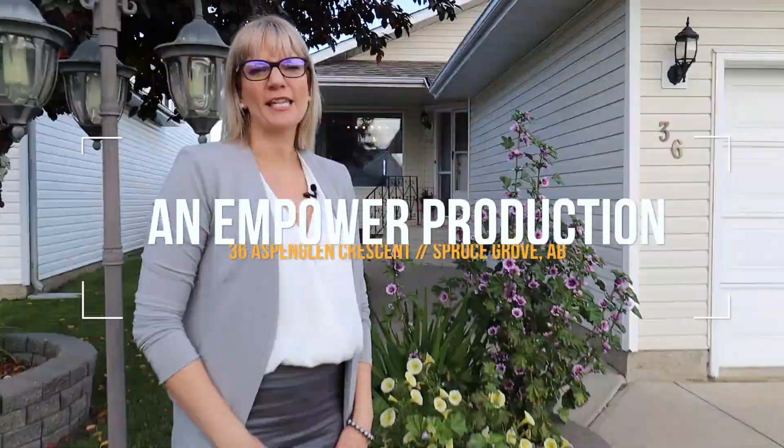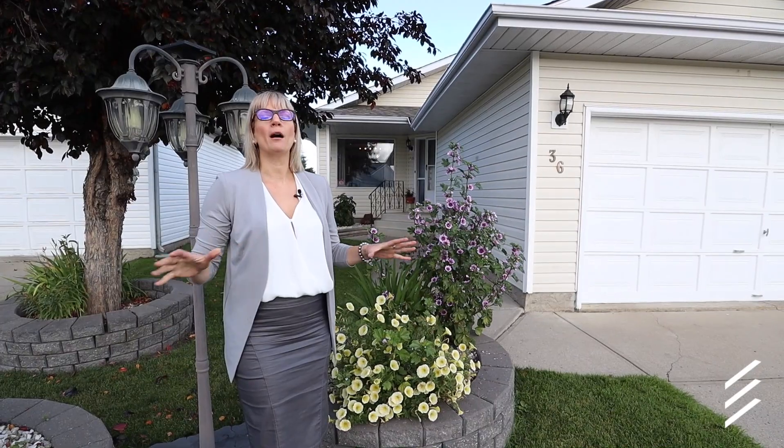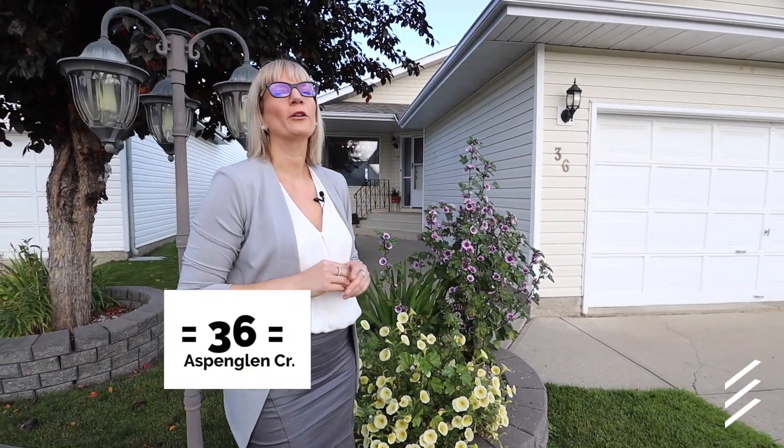Hey social media, I'm Sandy Emersch with Empower Real Estate Group at Maxwell Challenge Realty. I'm here at my newest listing in Spruce Grove, my old stomping grounds. It's a beautiful bungalow on a very quiet crescent. Welcome to 36 Aspen Glen Crescent. Why don't you come in and take a look?